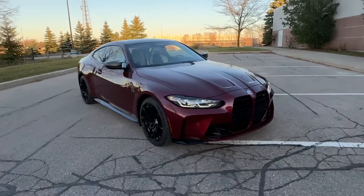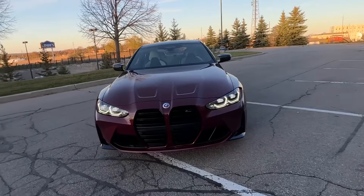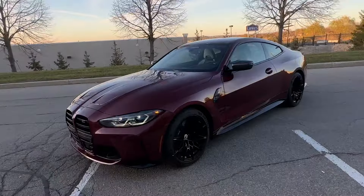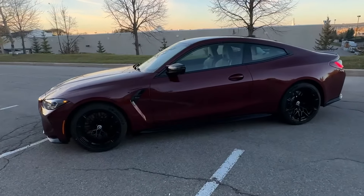We've got a 2023 BMW M4 Competition xDrive in Aventurine Red Metallic.